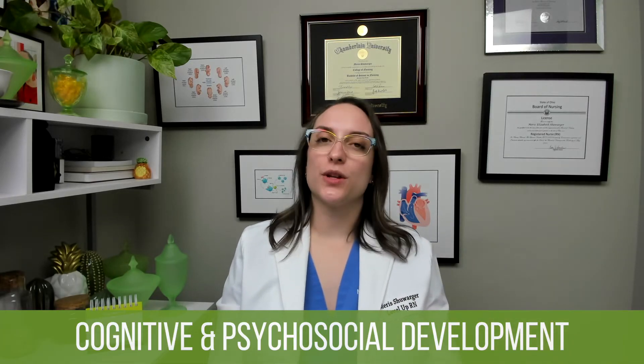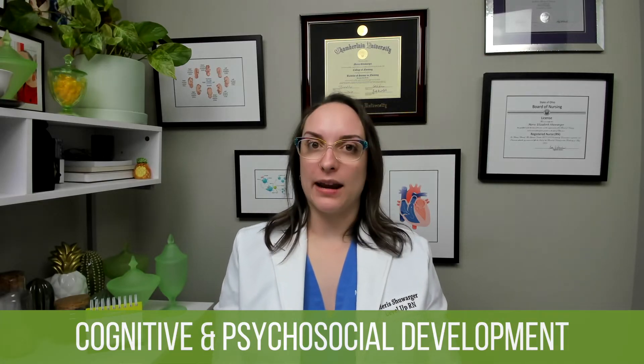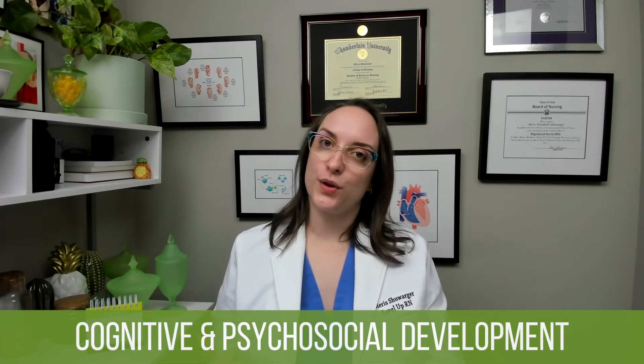Psychosocial development: we are in the initiative versus guilt stage, with a lot of wanting to do things on their own. For age-appropriate play, we're starting to have associative play — playing together but without much organization, loosely playing together. We will also have dramatic play, where they play pretend, act out scenes from movies or cartoons, dress up, or play house. Toys they like include dress-up toys for dramatic play, as well as simple games, puzzles, dolls, and puppets.